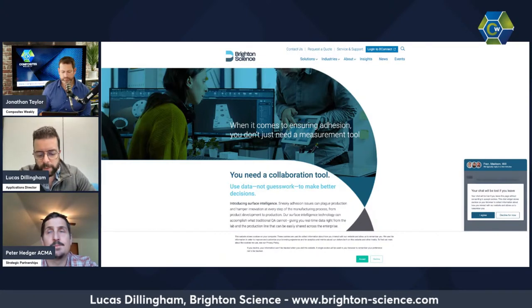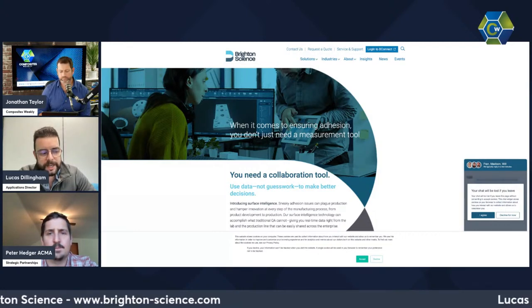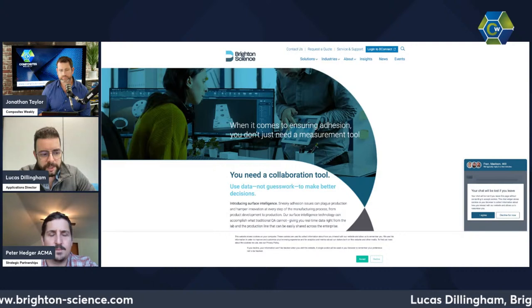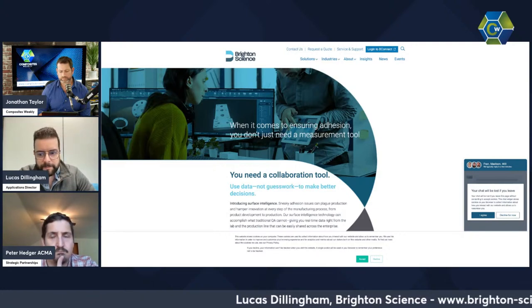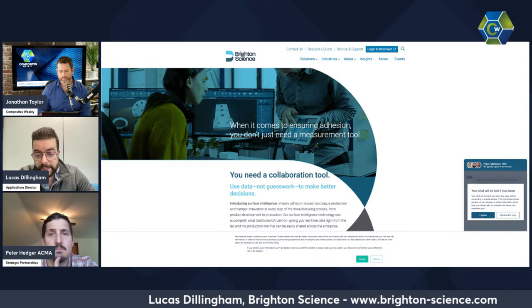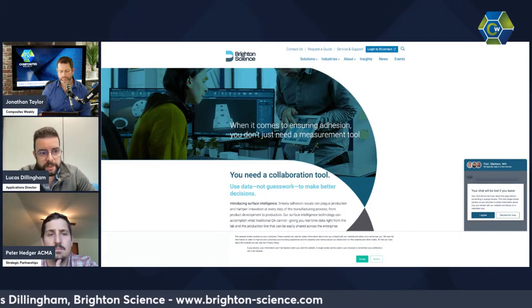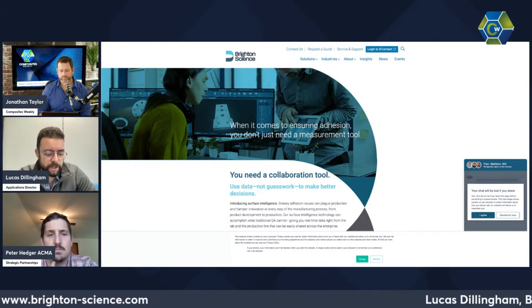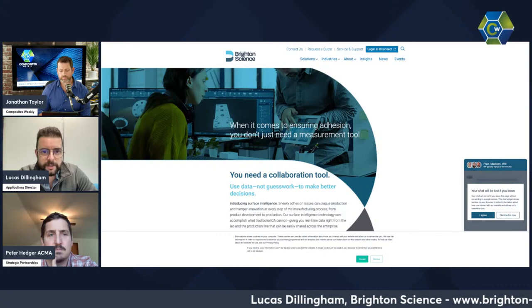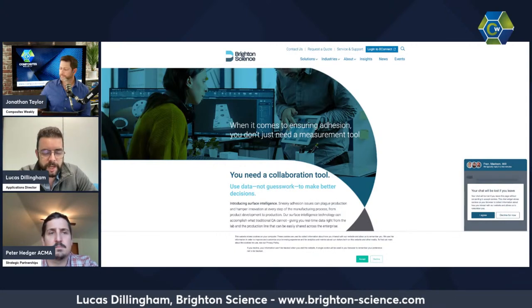We built up a pretty legitimate lab to service those types of clients. About 12 years ago, we were involved in a program called the Composites Affordability Initiative in the late 90s and early 2000s. This was a DoD-sponsored program looking at why aren't we using more composites in the aerospace industry. At that point, your average Boeing liner had maybe 23% composite content before you got into the 737 or Triple Seven.